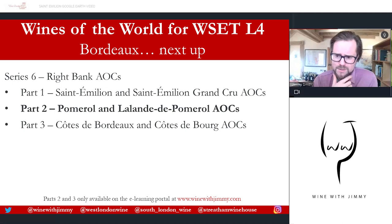That brings me to the end of the diploma knowledge for this video, with a few extra bits about famous châteaux on the Right Bank. Please do join me for Part Two, looking at the powerful wines of Pomerol and the sub-area of Lalande-de-Pomerol — available only for subscribers to the e-learning portal at www.winewithjimmy.com. Any questions or comments, please pop them below or get in touch via social media. If you find yourself in London, please do come and see me at one of my establishments for a class, a glass, or a bottle. I've been Jimmy Smith — ciao for now, bye bye!